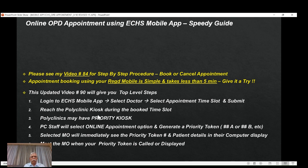Once you submit, you will get a confirmation that your appointment has been booked. Reach the polyclinic kiosk at the time of your slot. Polyclinics may have a priority kiosk — there is priority token issuance beyond this appointment for certain categories of beneficiaries, such as veterans aged 75 and above. This is one additional level of priority. They may have a separate priority kiosk.